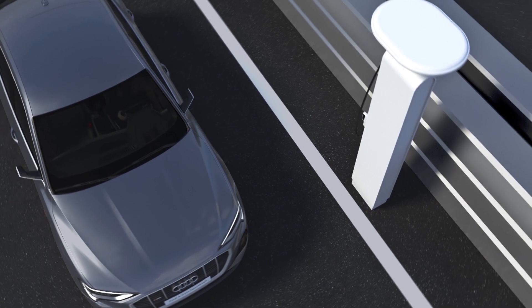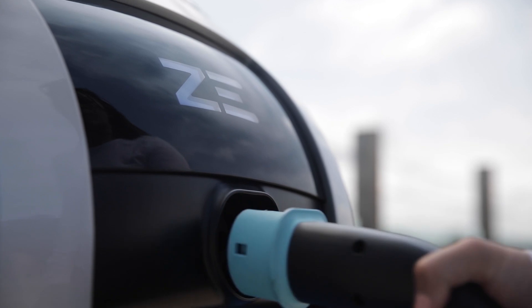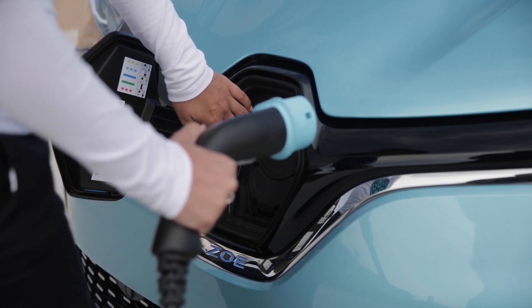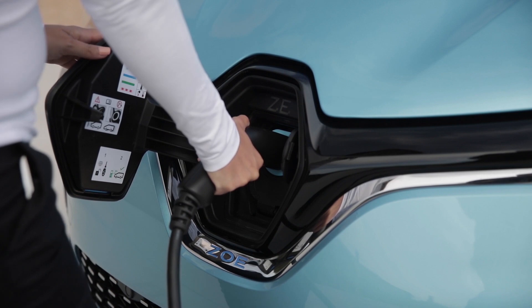AC alternating current is the subject of another video. Not every EV is capable of direct current charging. For instance, the second version of the Renault Zoe can't accept DC power — it's always charged on alternating current and it converts that power to DC itself.